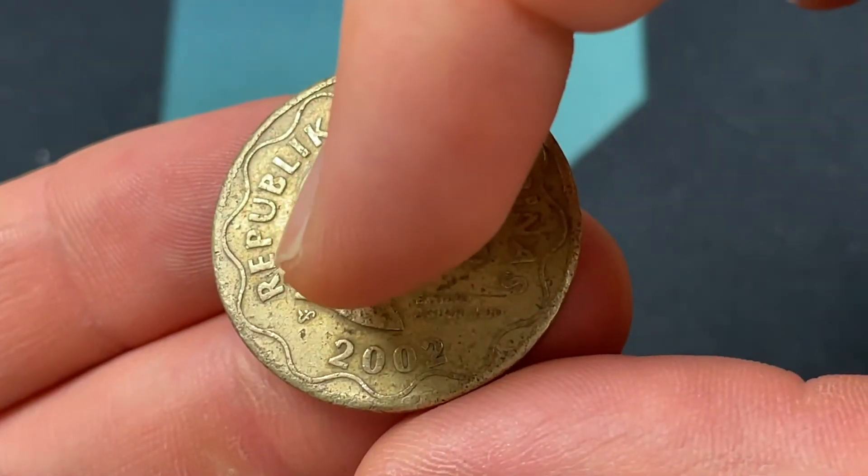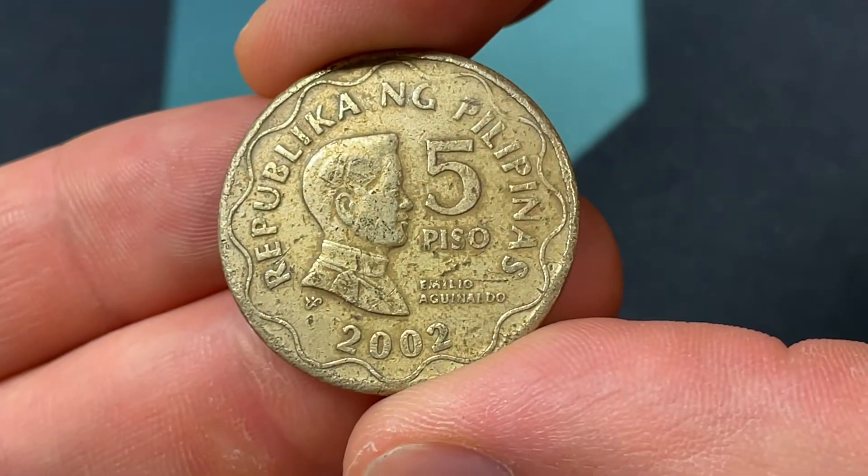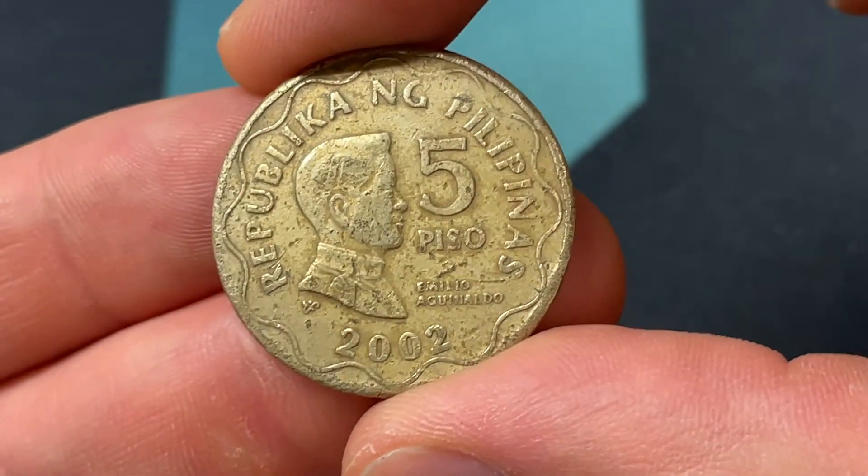We also have that little marker right there — that means it was produced in the Philippines. If it doesn't have that, it means it was produced at the Royal Canadian Mint in Ottawa, Canada.